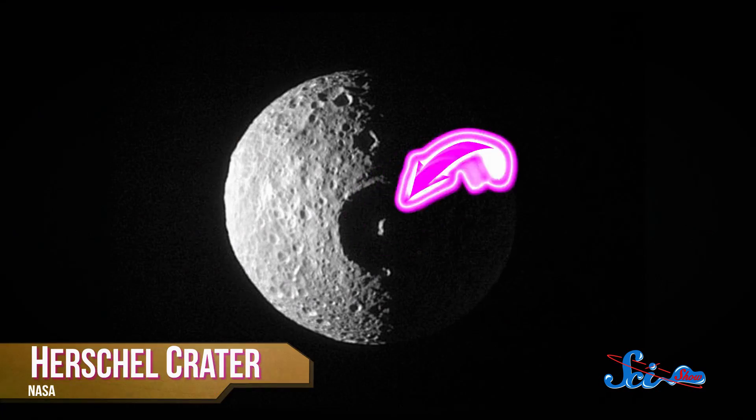With a diameter of just 396 kilometers, the moon is small, with about the same surface area as Spain. And apart from its super-laser-like Herschel crater, it looks pretty unremarkable — a near-perfect sphere with no sign of geological activity.